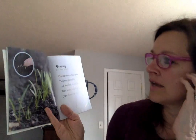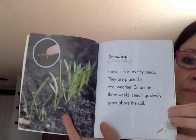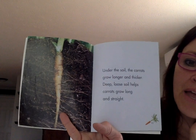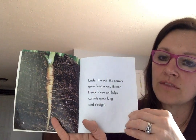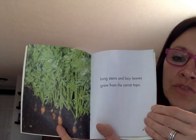This whole section is going to be about growing, because that's the heading. Carrots start as tiny seeds; they're planted in cool weather. In one to three weeks, seedlings slowly grow above the soil. The carrots grow longer and thicker. Deep, loose soil helps carrots grow long and straight. If the ground is too hard and not tilled enough, the carrots won't grow well and sometimes grow crooked. Long stems and lacy leaves grow from the carrot tops — we eat the root of this vegetable.